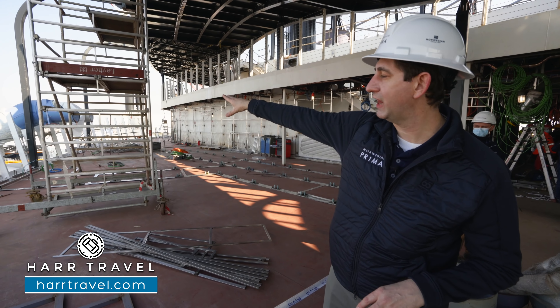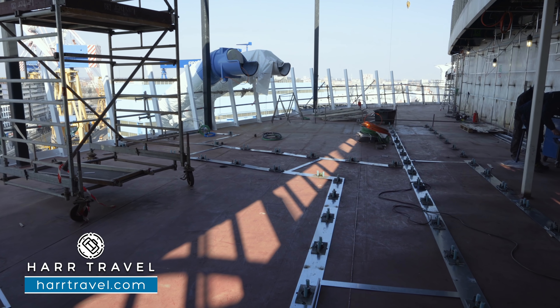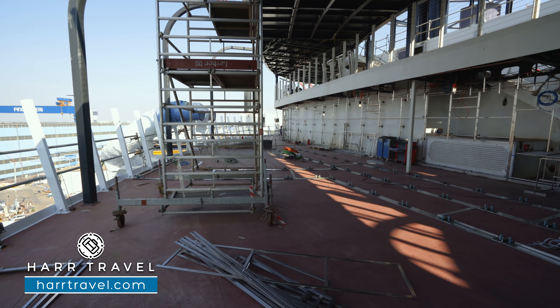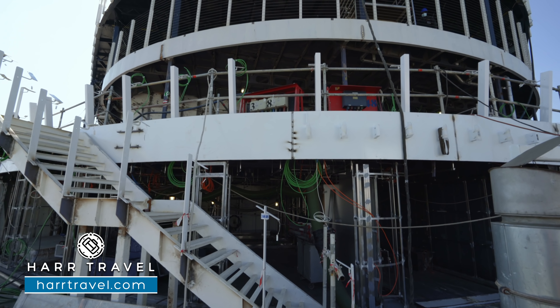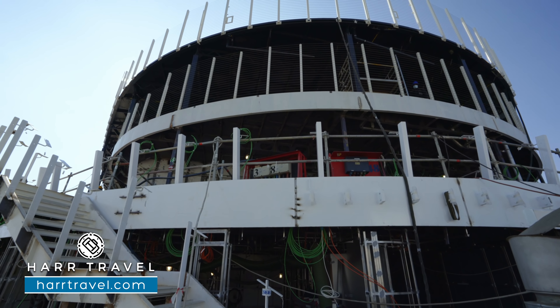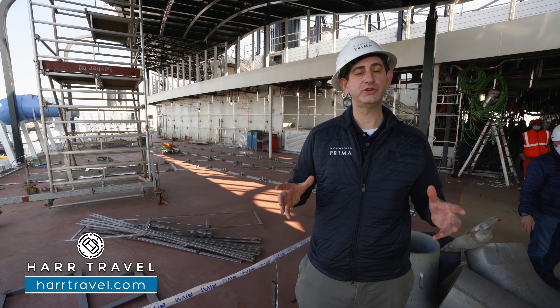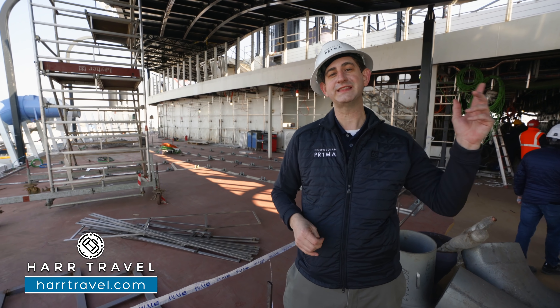At the very aft, you're going to have a continuation of the Haven one deck up, and right here is the Vibe Beach Club. You have infinity pools on either side and a hot tub here. This is an adults-only area — it does come at an additional cost, but it really transforms your experience on board. Just behind me is going to be the Raceway bar around the aft. You can see the entrance to the slide, so that's where you'll have Rush, the racing slides, and all of these interactive games with the stadium.